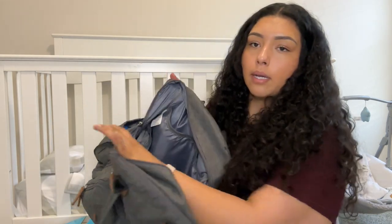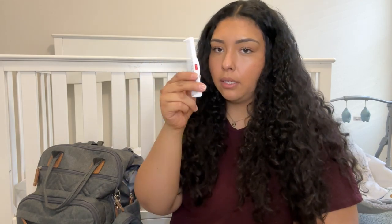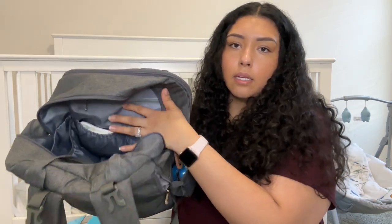In this little side pocket — it's like a little first aid pouch — I keep the nose sucker, a little comb, his nail clippers, and a nail file. His nails get really sharp really fast, so it's really good to have those in here. You can just clip them and he actually lets you clip his nails, so it's perfect.